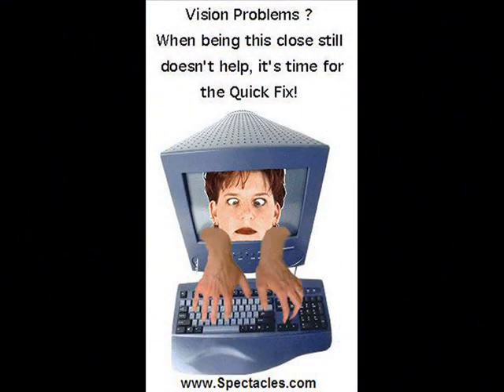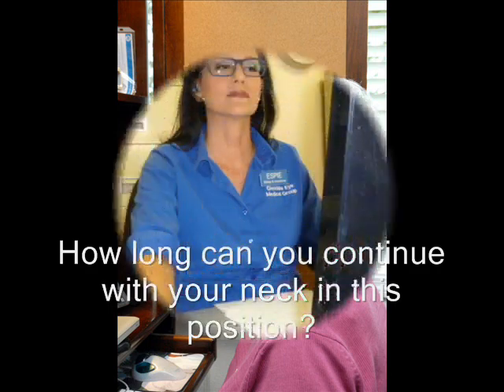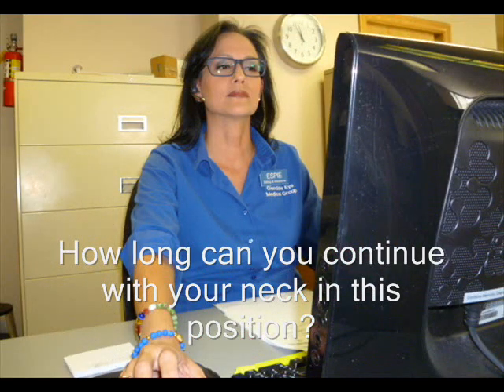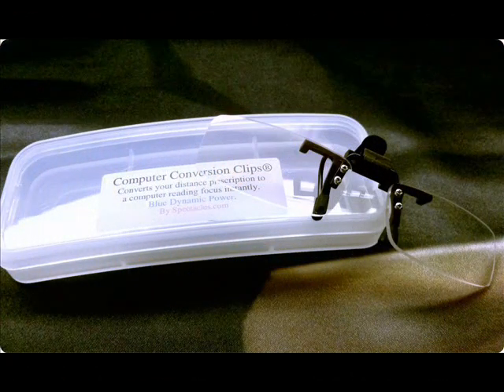Hi, I've been helping men and women who are bifocal age and stuck in front of a computer screen two or more hours a day to work at the computer with less physical effort and with better vision. And you can do this for a fraction of the cost of buying an extra pair of dedicated computer glasses, even if your current daily wear eyeglasses are bifocals, trifocals or progressive lenses. You can convert your present eyeglasses to computer user friendly instantly.